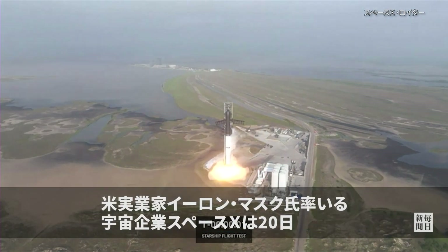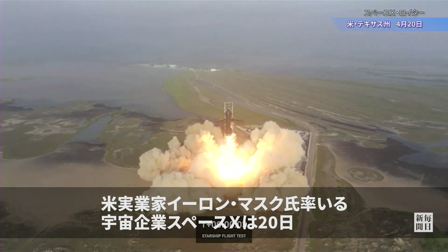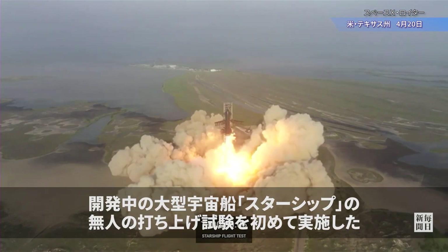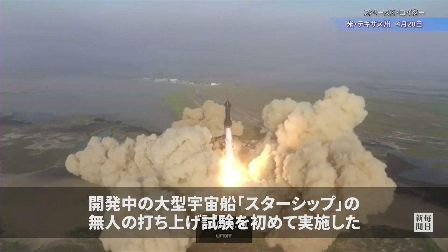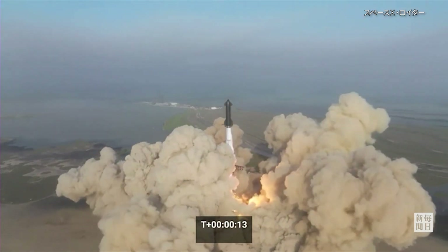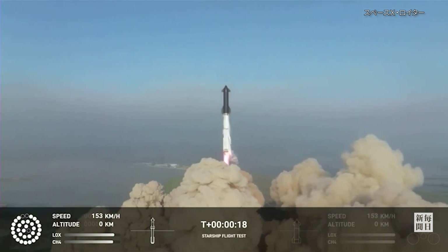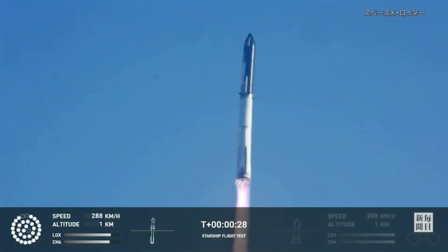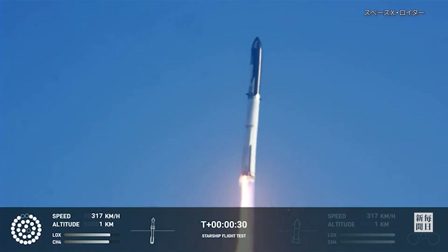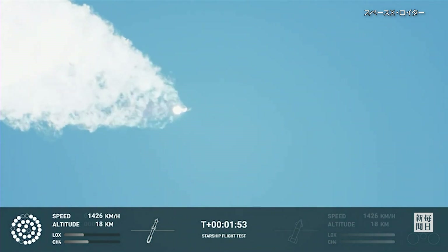Three, two, one. Booster chamber pressure is nominal. The Houston Tracking Station is now acquiring the vehicle. Six and a half minutes.